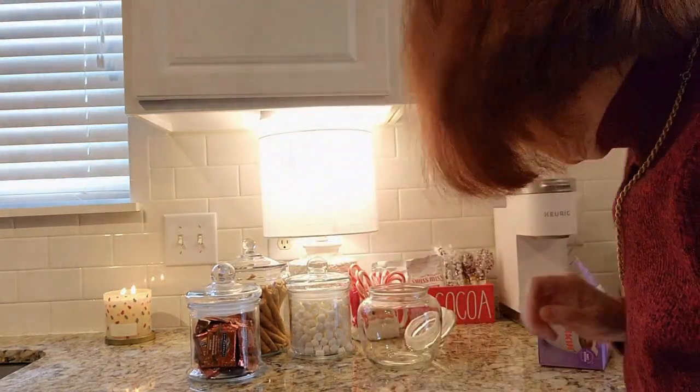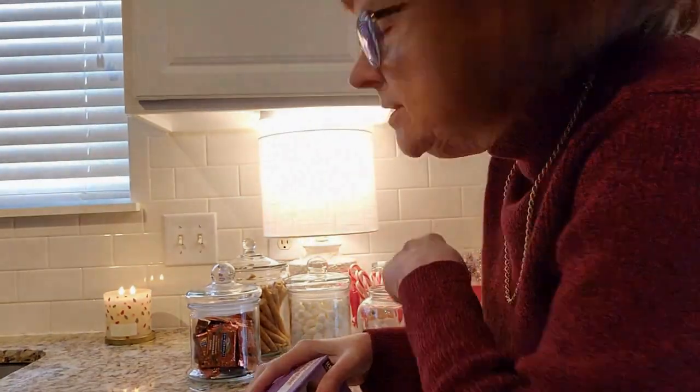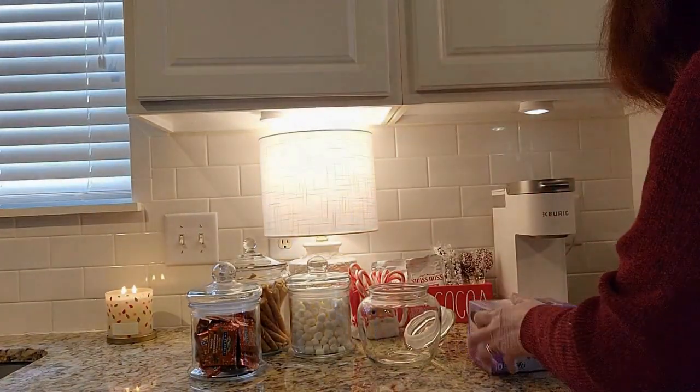Next I'm going to put some hot cocoa K-pods in a glass jar too. I've got the Dunkin' Donuts hot chocolate — this is really good — and also the café McDonald's, which is really good coffee. So a few coffees and there's the nice Dunkin' Donuts hot cocoa pods too.